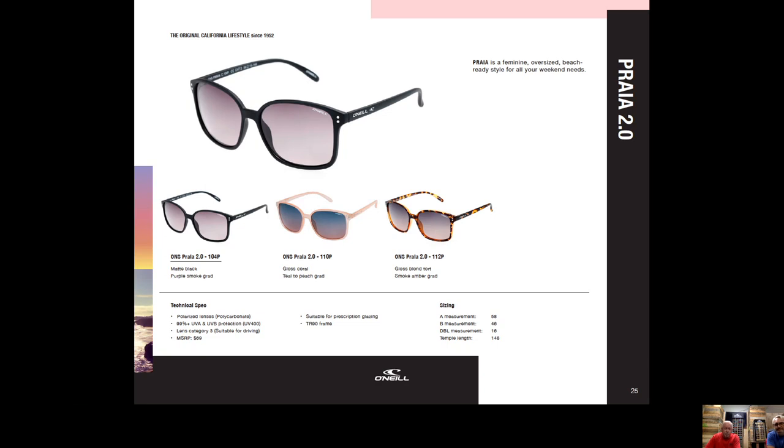Pria is a carryover from 2020 — a ladies frame, big fashion design, and all three colors — coral, tortoiseshell, and black — are top sellers. It's a very comfortable frame for the customer looking for that oversized, eye-bug-type sunglass look.